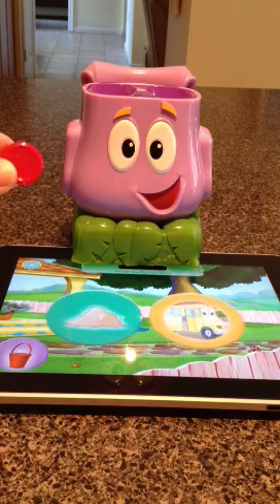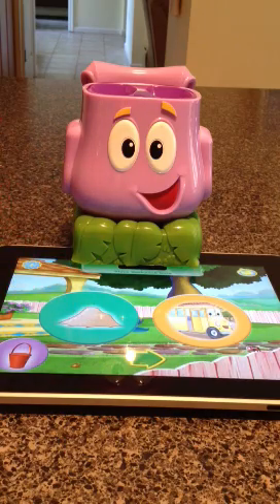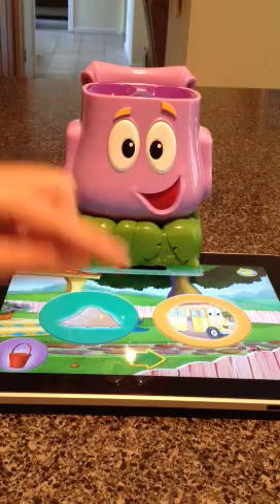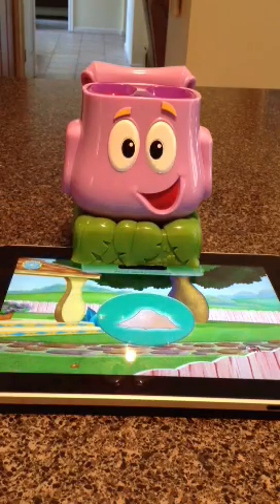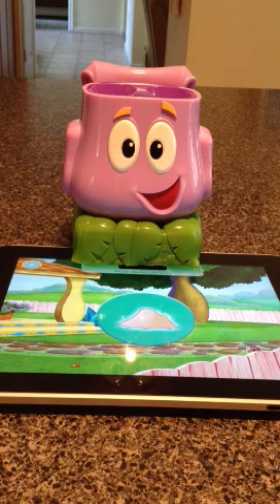We'll choose red and put the sand in the bucket. Let's go ahead and put that on the corresponding green with the backpack, press the arrow and see what happens. The token then goes into the backpack. Whoever has the most at the end wins the game.